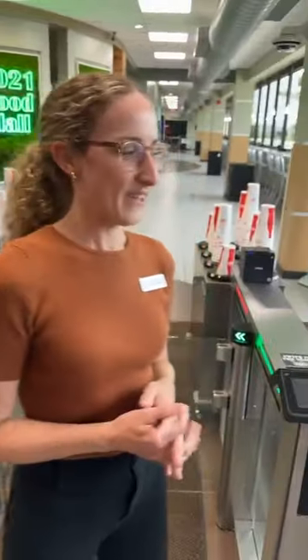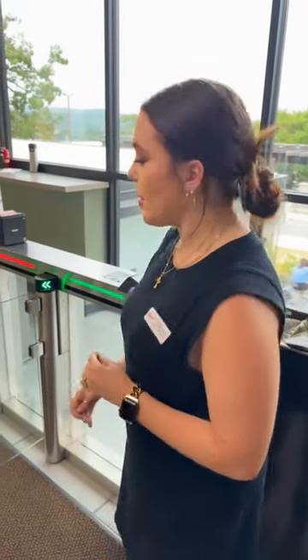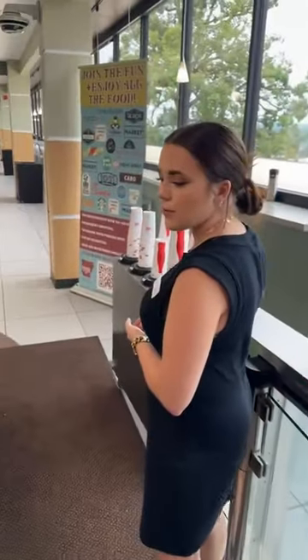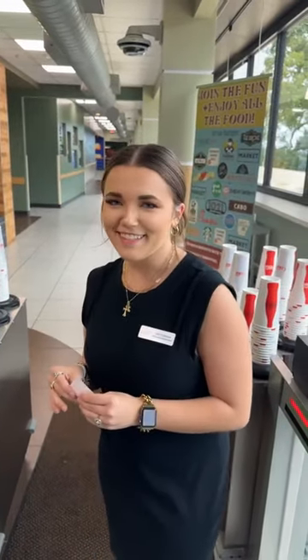We have someone tuning in from Baltimore — hello, Baltimore! So the turnstiles: you have your meal plan on your student ID. When you walk in, you just walk up to one of the turnstiles. You'll take your student ID — it works just like a debit or credit card. It has a tap feature, but you can also swipe it. You'll tap or swipe it at one of these kiosks, and then the turnstiles will open for you.